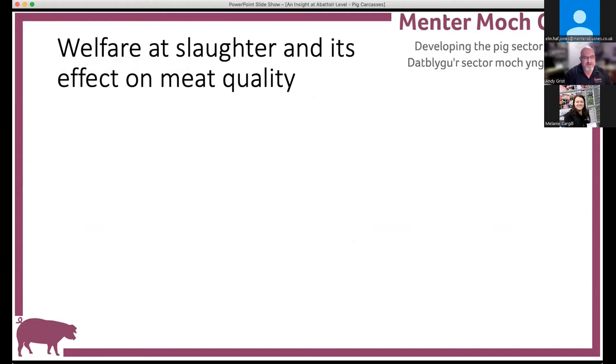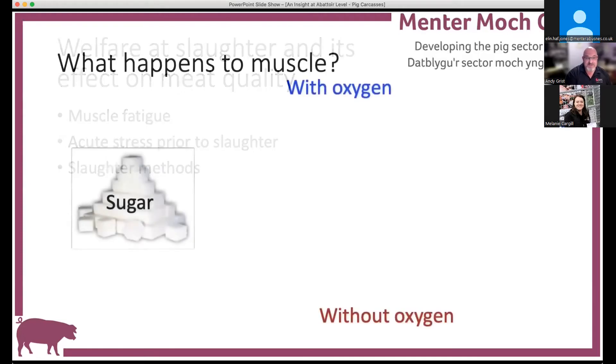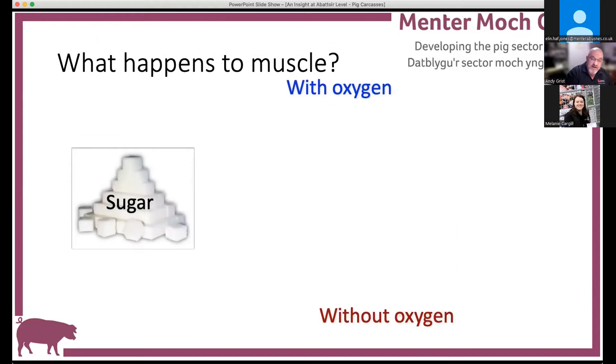So we need to look at things that are going to cause variation in the meat you're selling. In the live animal, muscle uses glycogen - the same as us - converting sugar to energy via the glycolytic pathway. In the presence of oxygen, one unit of sugar produces 36 units of energy, with byproducts of carbon dioxide and water. When we kill the animal, we affect that process: we don't get the full chemical steps, and instead produce a little bit of energy plus lactic acid - like the cramp you get from unaccustomed exercise.